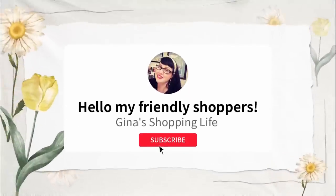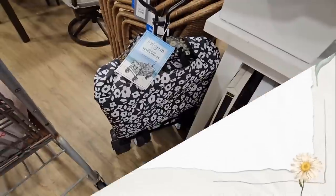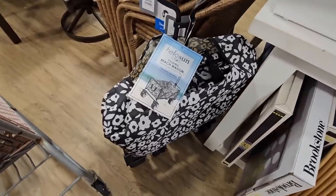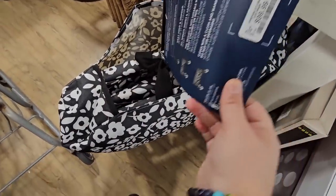Well hello my frilly shoppers and welcome back — this is Gina and this is My Shopping Life. We're back shopping at Home Goods. I'm here in the afternoon and it is packed — I cannot believe how packed the store is.